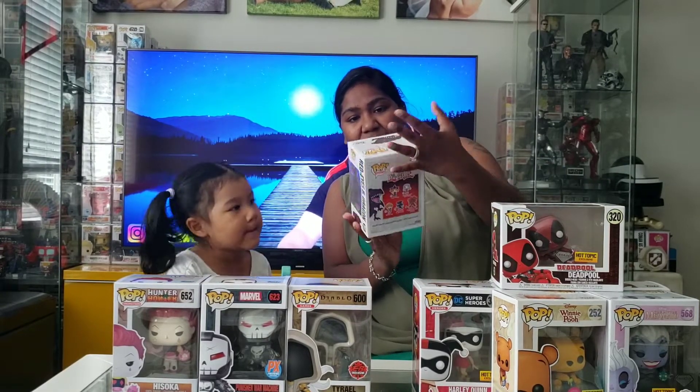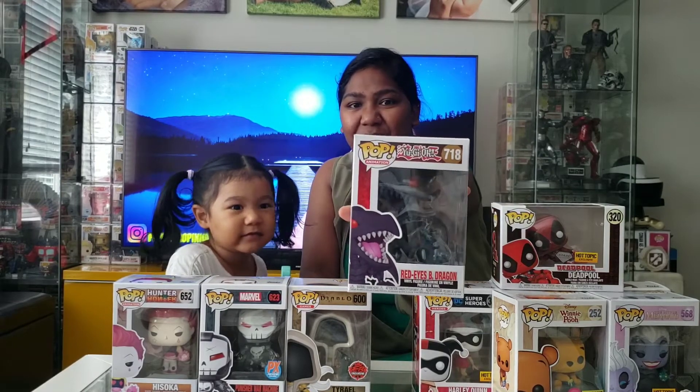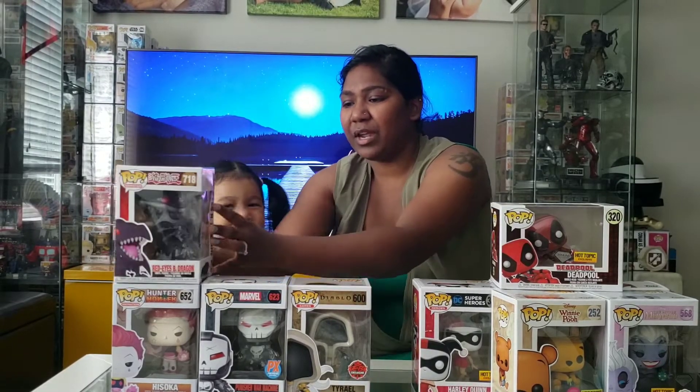Red Eyes Bee Dragon from Yu-Gi-Oh. I believe we have this. We have that one. Yeah we do. You are right. You are good at inventory.